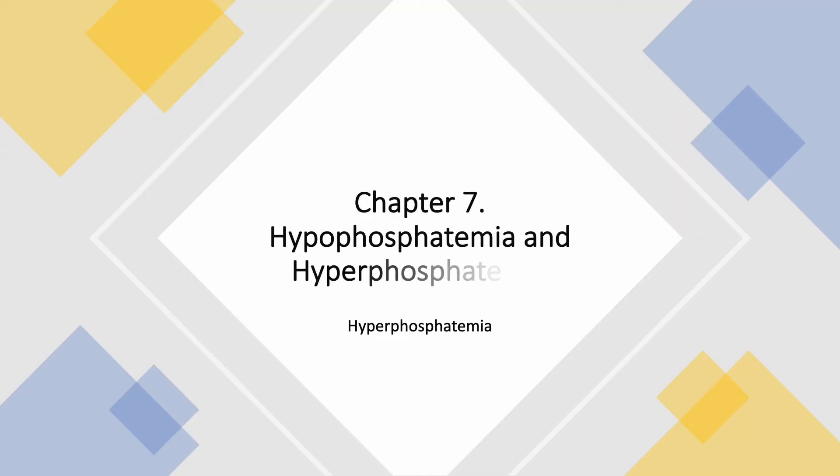We are still on Chapter 7. This is Lecture 52. The chapter is Hypophosphatemia and Hyperphosphatemia. Today we will discuss Hyperphosphatemia.